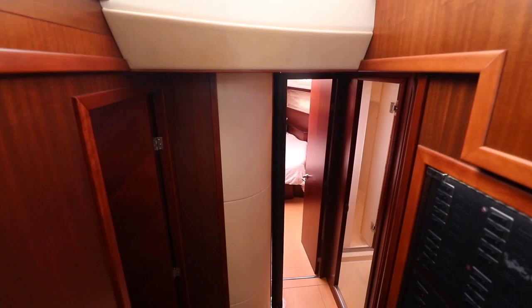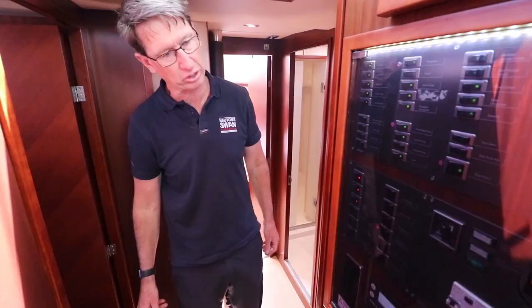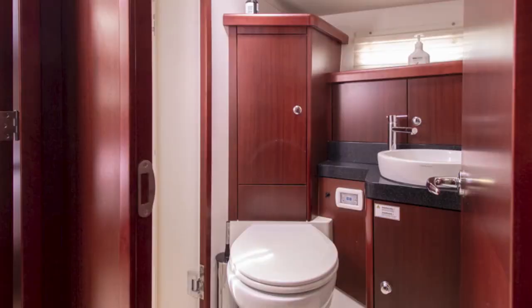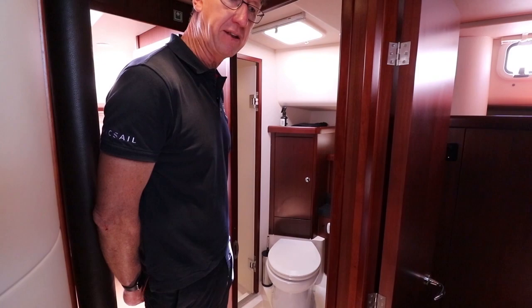As we move down into the accommodation area, we have twin cabins, port and starboard. We have all of the electrical and systems control here, so easy to get to. Both these cabins have air conditioning, so that's really nice when you're somewhere hot. They share a bathroom between them and that has a full shower, electric flushing toilets and they use fresh water.